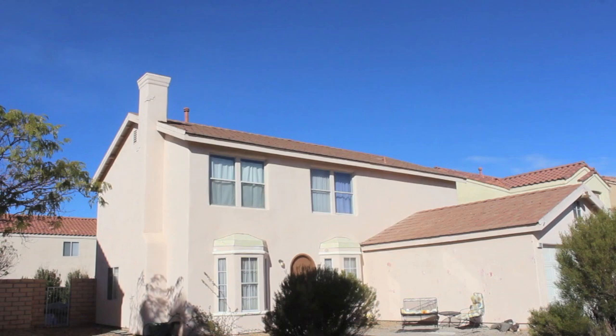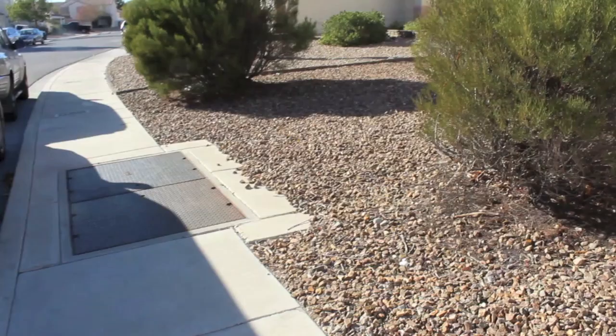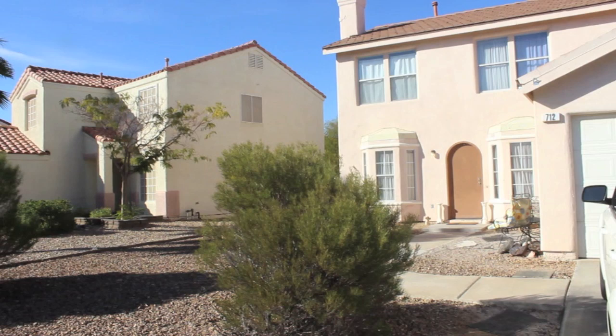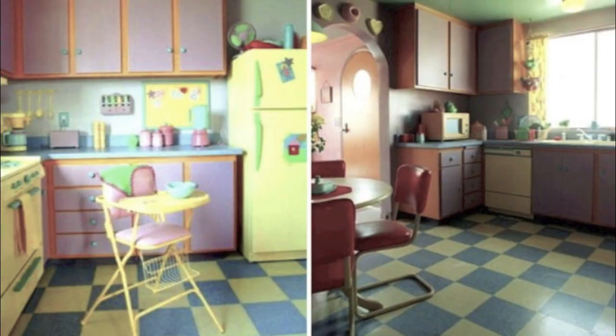There used to actually be a picket fence here at one time, but the picket fence has been gone for quite some time. When they did the promotional material for giving away the house, they actually had people in Simpsons character uniforms standing right here. And you can see they've removed the paint from the house. The interior of the house is considerably different as well — the kitchen used to have the tiles, and they used to have the famous couch with the tilted painting behind it. Of course, the new owners have removed all of that.